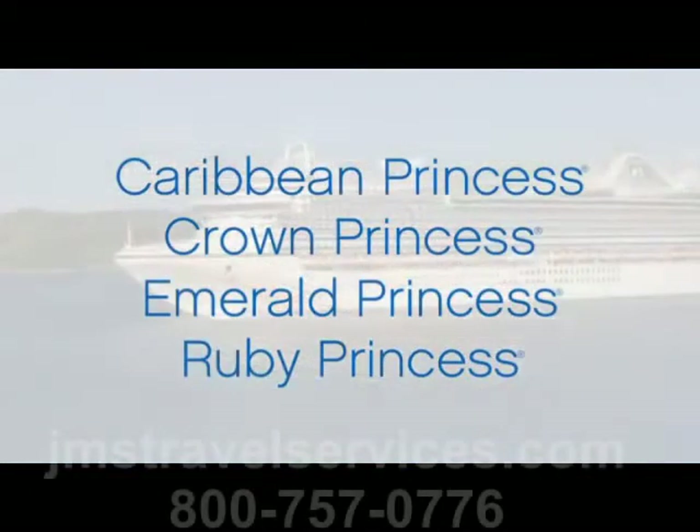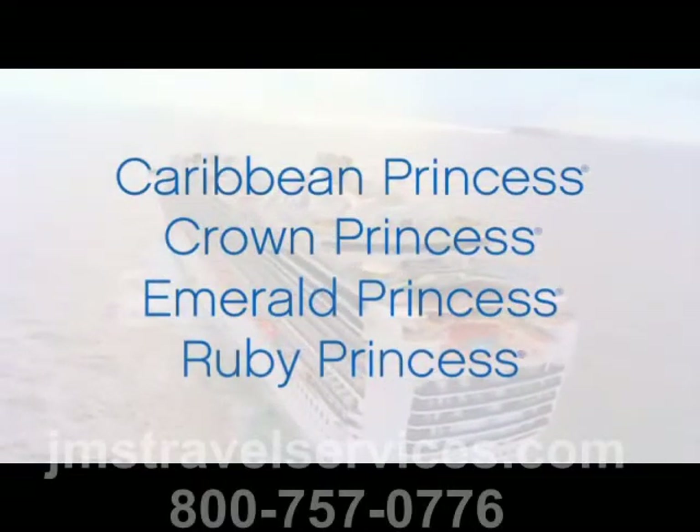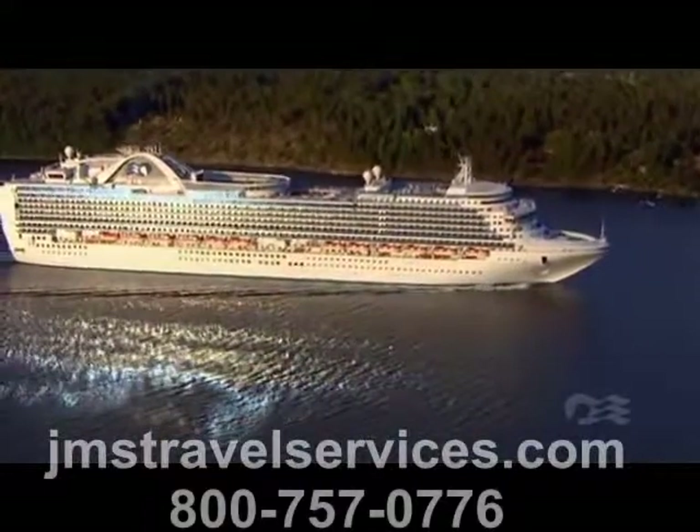Launched between 2004 and 2008, Caribbean Princess, Crown Princess, Emerald Princess, and Ruby Princess epitomize style and grace.